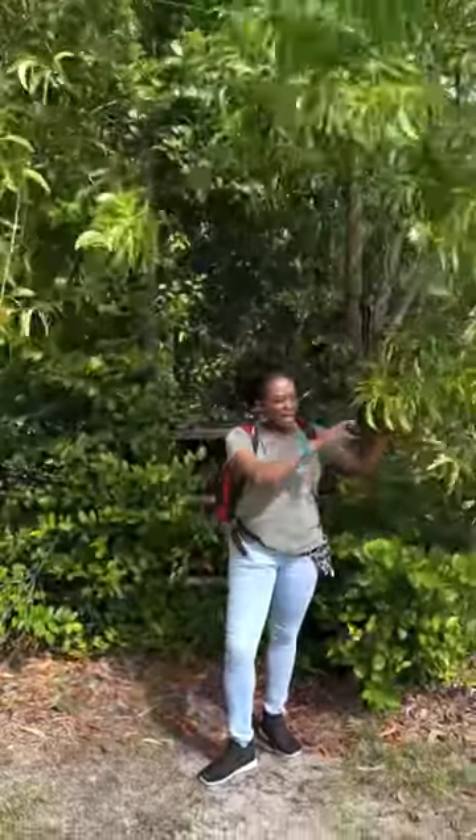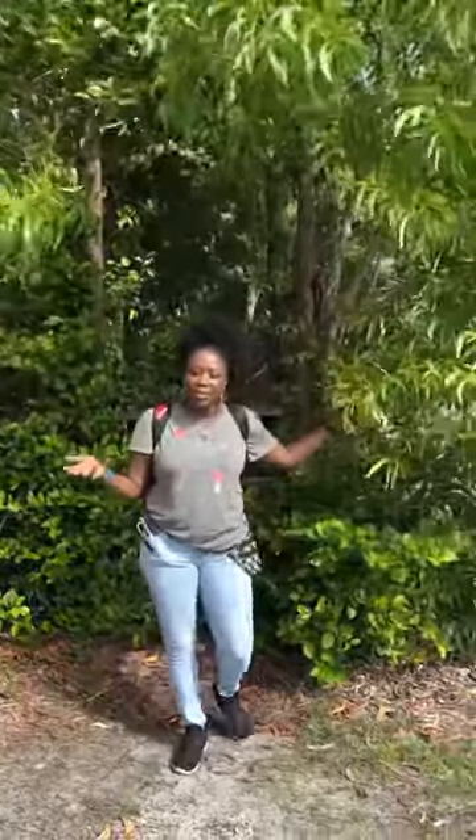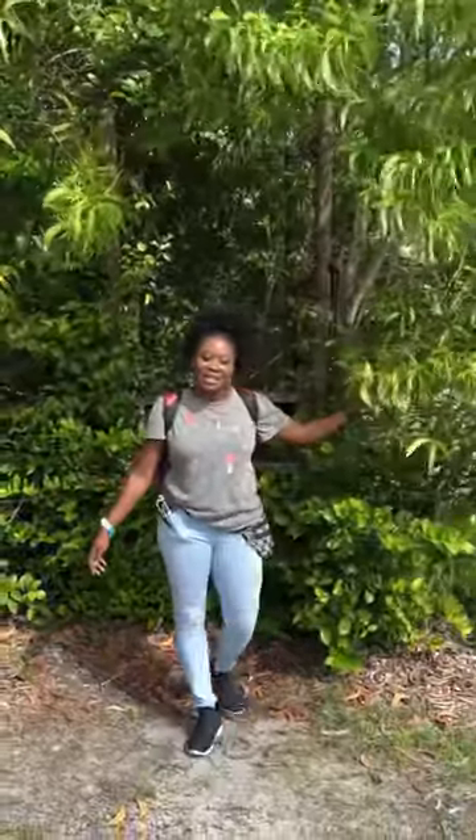Hey y'all, so right here we have the Airleaf Acacia plant, also known as the Black Acacia plant that you can see. It has a lot of intricate parts on it, and I'm going to tell you a little bit more about the Airleaf Acacia.